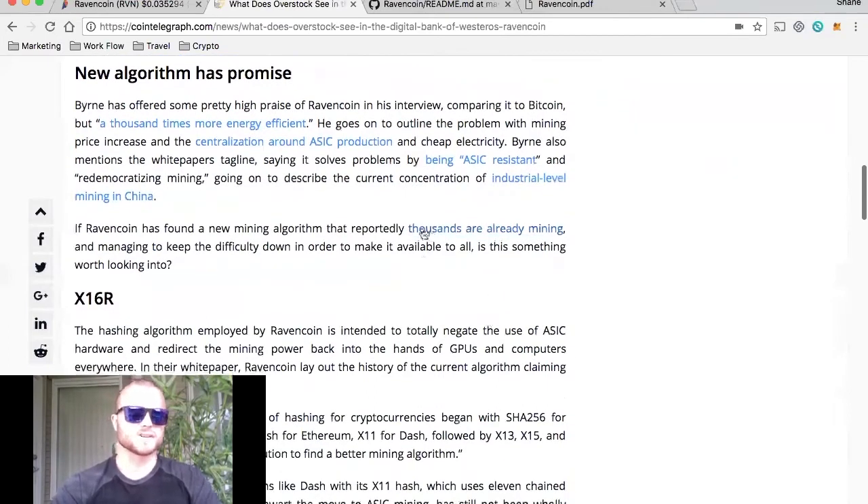Looking at the new hashing algorithm, Byron has offered some pretty high praise of RavenCoin in his interview, comparing it to Bitcoin. RavenCoin is a fork of the Bitcoin code — it wants to basically do what Bitcoin was meant to do, only in a more cost-effective, energy-efficient way — a thousand times more energy-efficient. He goes on to outline the problem with mining price increases and the decentralization around ASIC production and cheap electricity. They have a new algorithm called X16R.